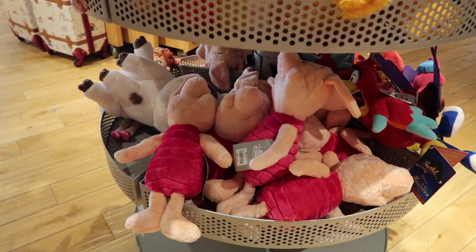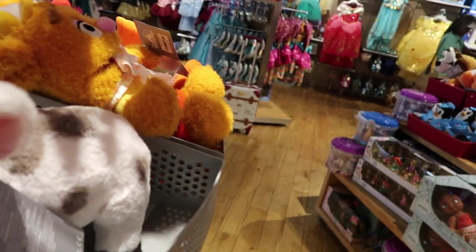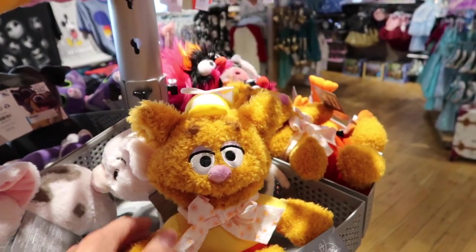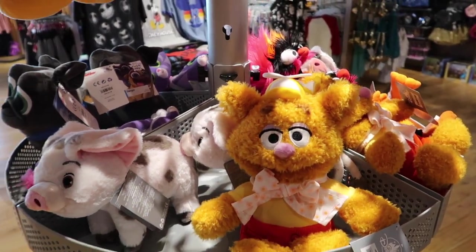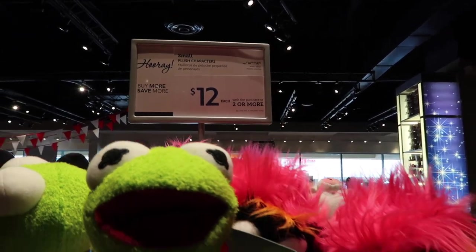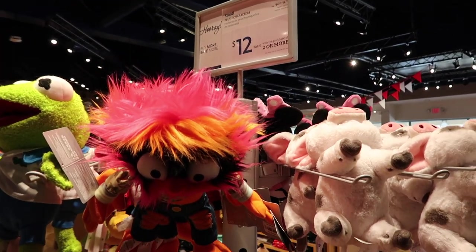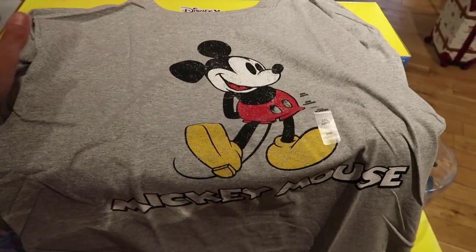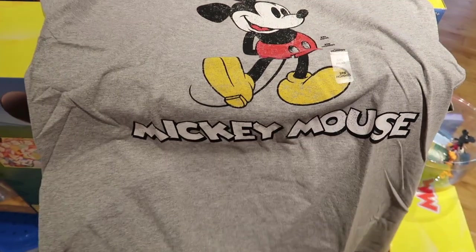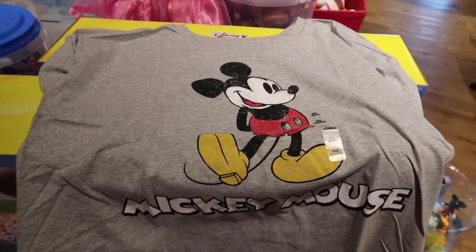There's Fozzie! Isn't his name Fozzie? Yes, Fozzie from Muppet Babies — I remember watching that on Saturday morning cartoons as a kid. These plush are two or more for $12, and at the parks these would be $25–$30. Pretty good deal. Amanda and I are going to get a shirt — two for $12.